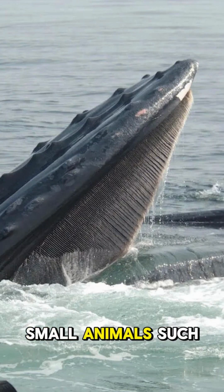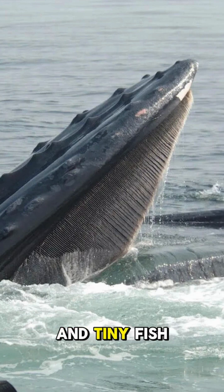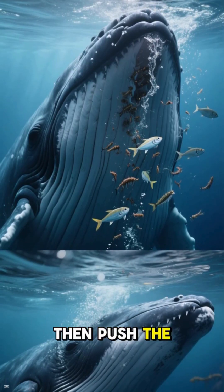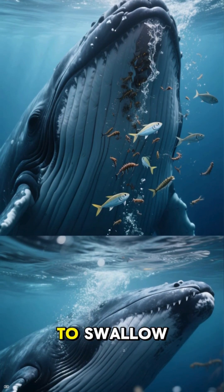Baleen whales use them to filter small animals such as krill, plankton, and tiny fish from the water. They take in huge gulps of water, then push the water out through the baleen while trapping food inside to swallow.